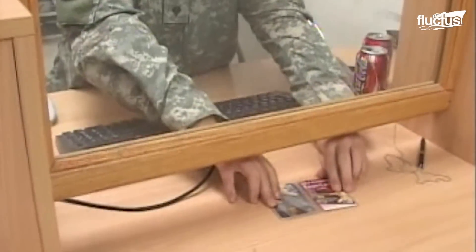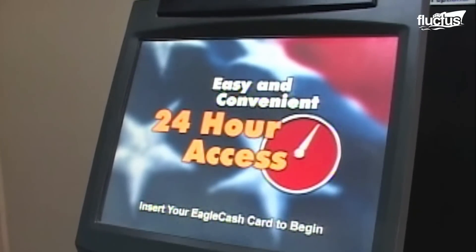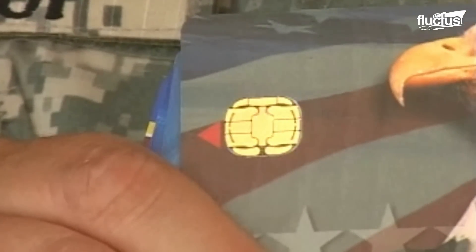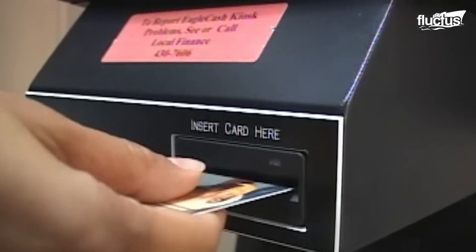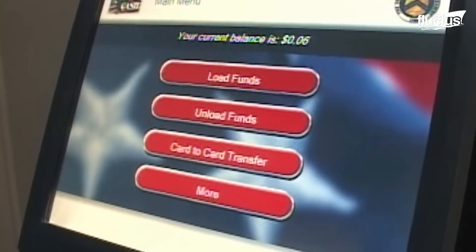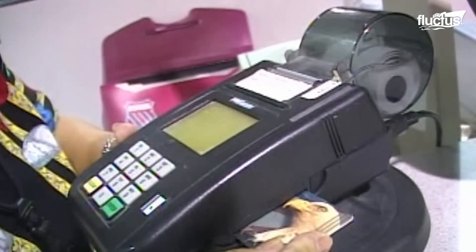If a crew member loses their cash card, all they have to do is wait to see if it's returned or fill out a lost form to get it back. If it's lost once, the sailor goes to their LPO; twice leads them to the LCPO; and three times takes them to the department head. But three times and you're out — after that, sailors are ineligible for a new card.